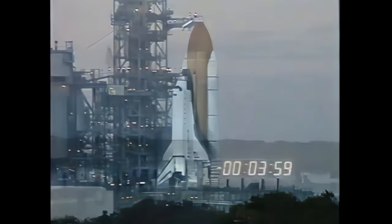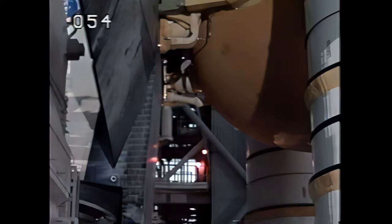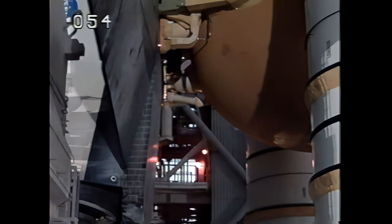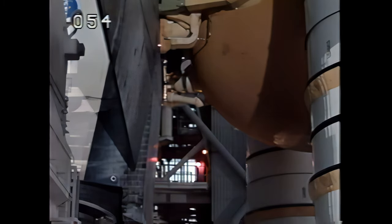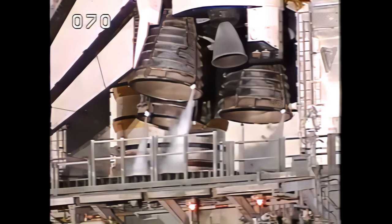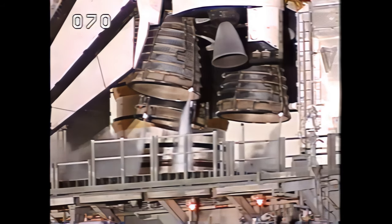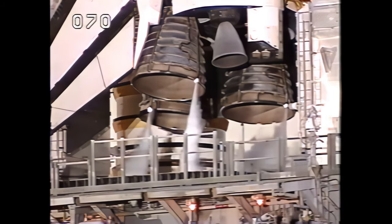T-minus four minutes and counting. The aerosurface profile test is now underway — the three main engines of Atlantis being gimballed, going through their steering sequence to verify full controllability.